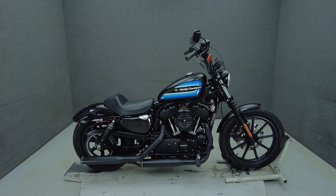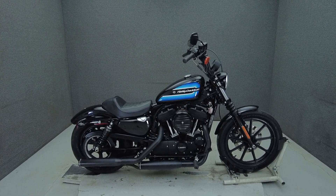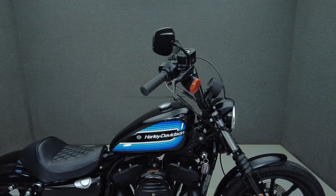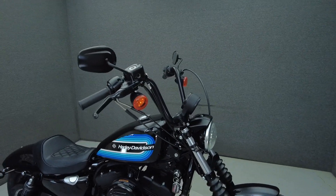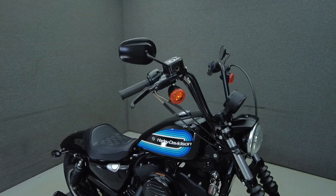Hey everyone, this is Keegan from National Power Sports. This 2018 Harley-Davidson Sportster Iron with 8,265 miles passes New Hampshire State Inspection and runs well. It's been upgraded with a Reinhardt exhaust and saddlebag docking hardware.